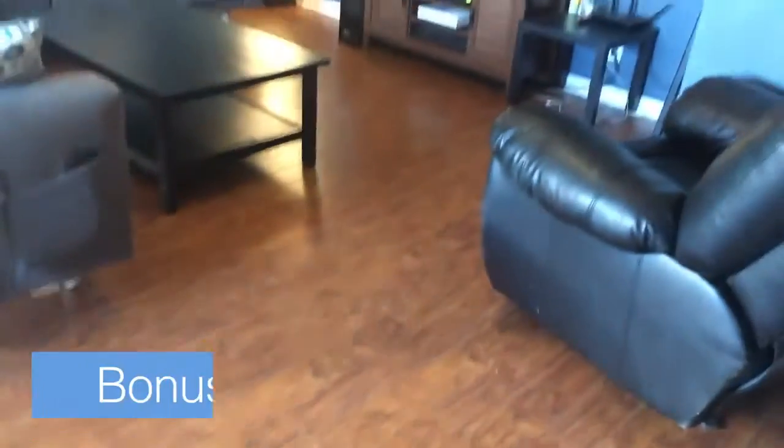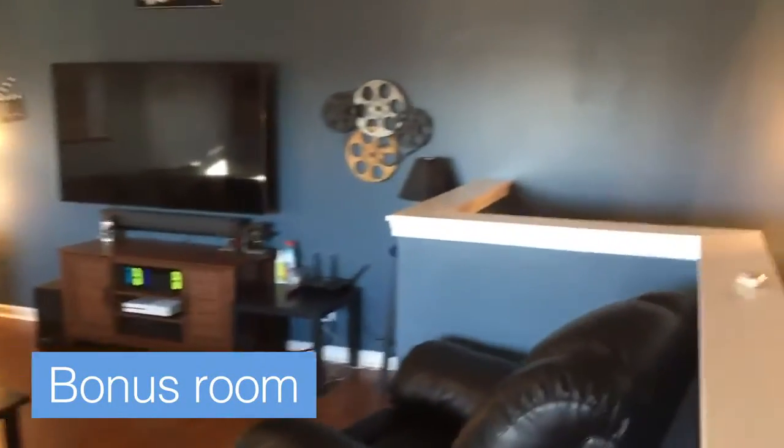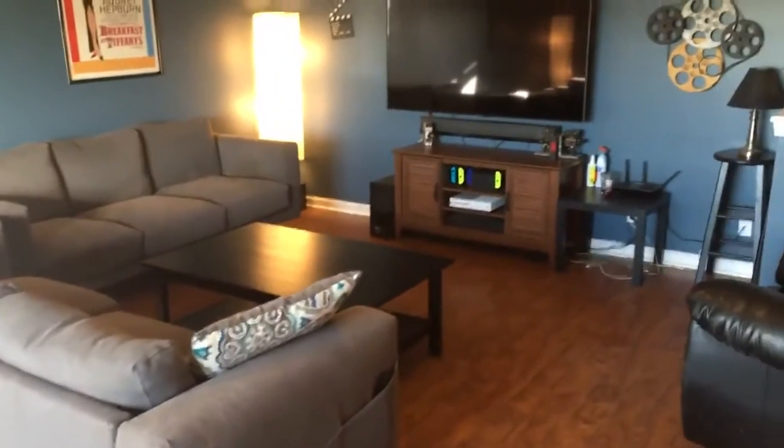Up here in the bonus room, if you look around it's got a nice hard floor — probably laminate — and you could do lots of things with this room. This could be a man cave, a kid area, play area — just kind of depends on what you'd like to do with it. Very clean, very open, and it really integrates well even into the stairwell. I think you could have a lot of fun with this room.